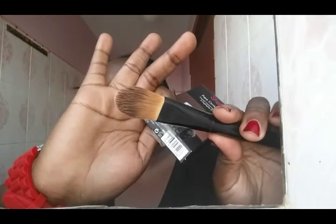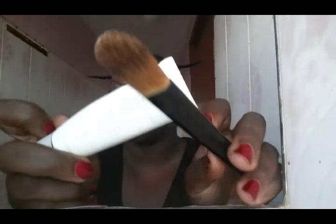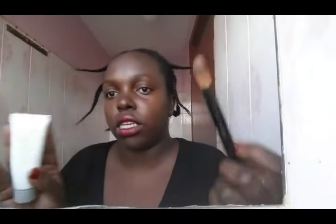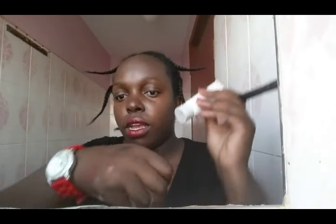To highlight, I use this brush here. This one is the foundation brush — I use it to apply my foundation. When I use the foundation brush, I first put the product in my hand and then I apply it all over my face.